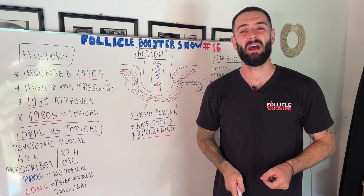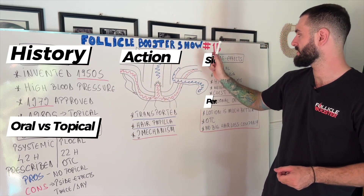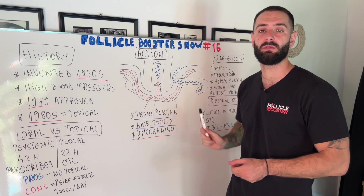This episode is going to have five main parts: history, oral versus topical, mechanism of action, side effects, and my personal opinion about this medication.